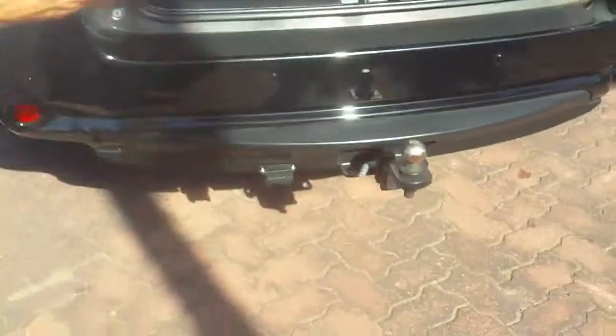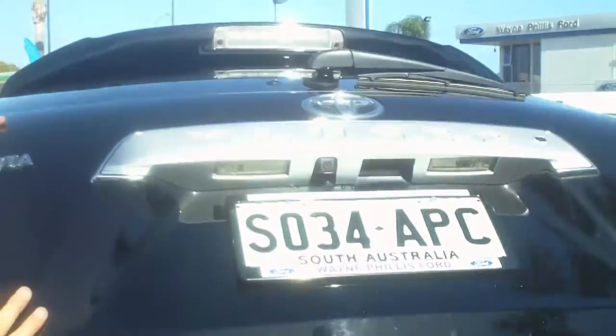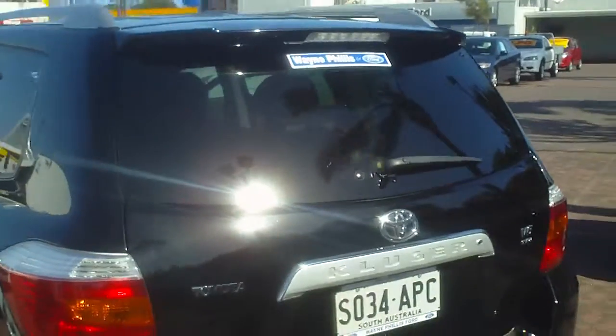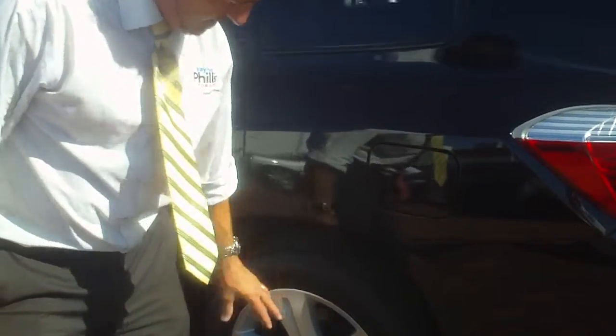It has a heavy-duty tow bar, reversing sensors, and a reversing camera. So this car has absolutely everything. Nice dark-tinted windows, which are very good if you have the family and they cut out the UV rays. The tyres on these are really nice — the alloys have got no scratches on them. There are no dents or scratches on the vehicle itself.